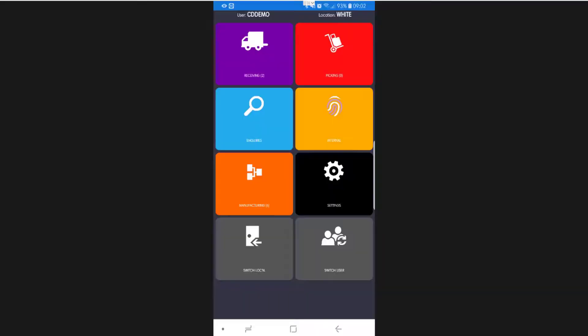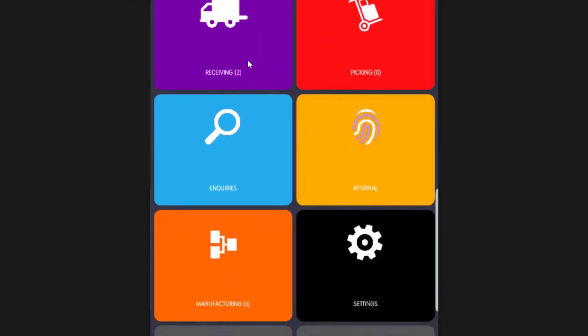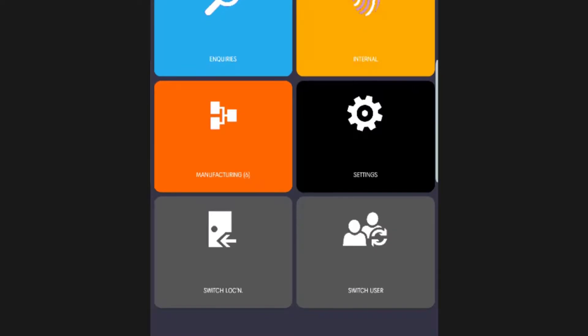Examples of how it helps are core WMS processes such as receipts, putaways, movements, picks and shipments — all just done on the device.